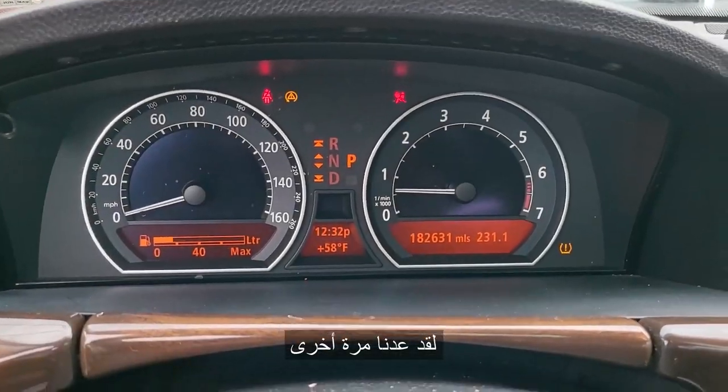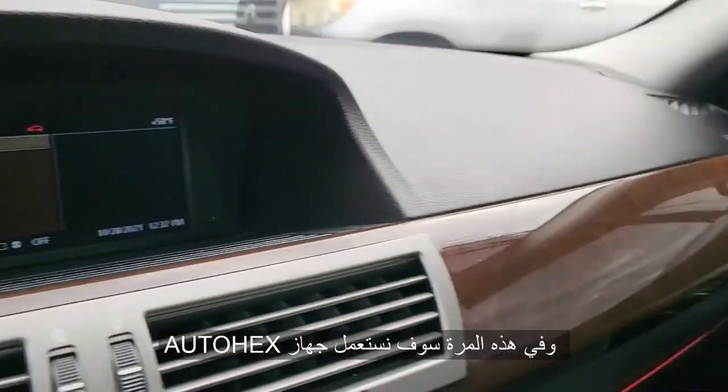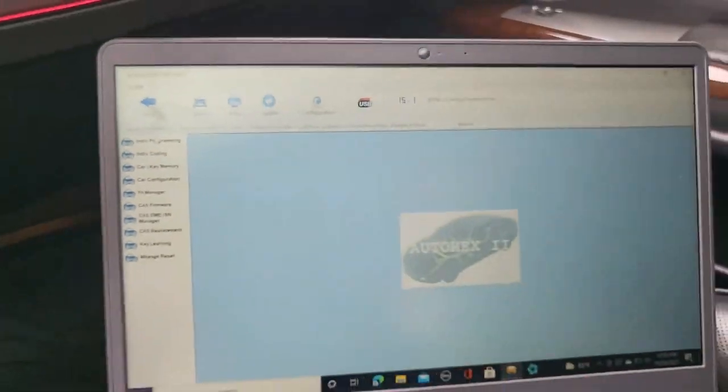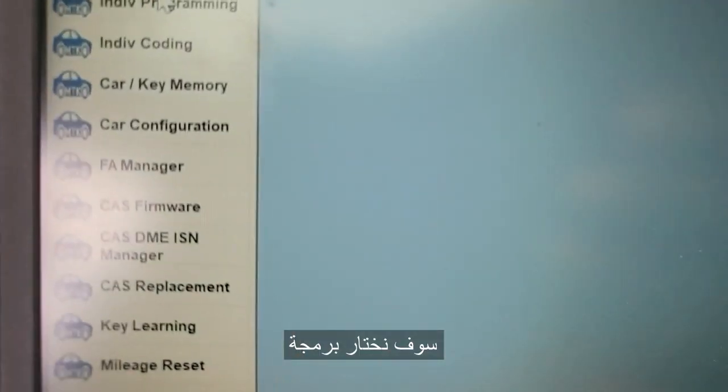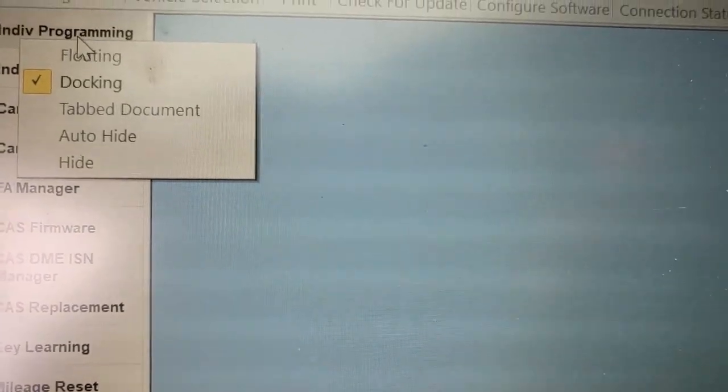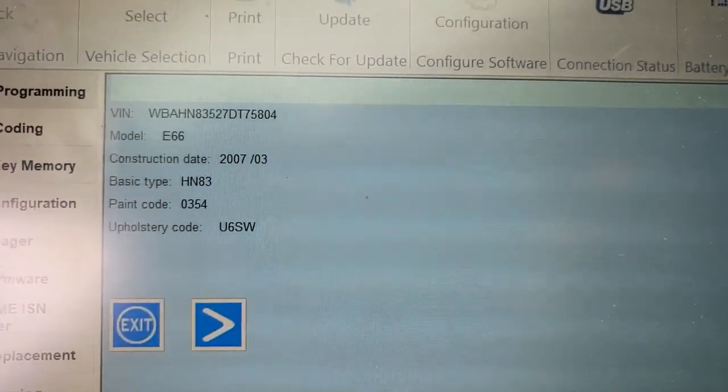Okay, we are back again and this time we are using Auto Hex Mactronic. Let's go — I'll choose programming. Let me see if this does program or just coding.